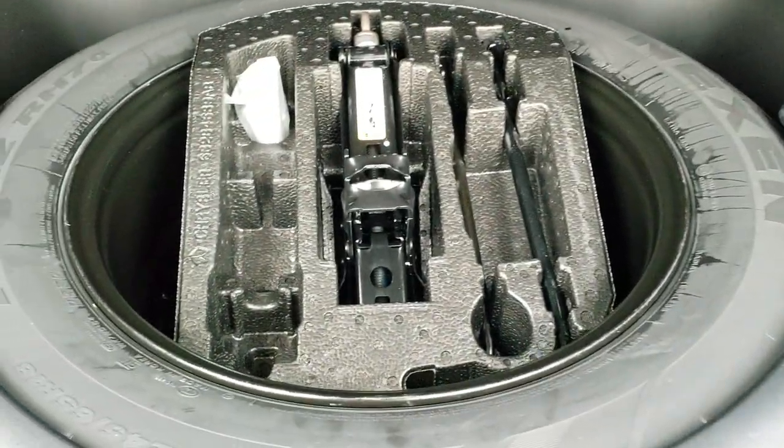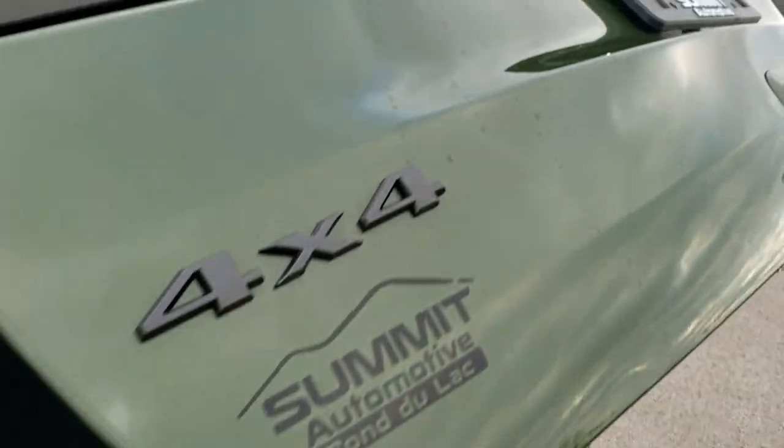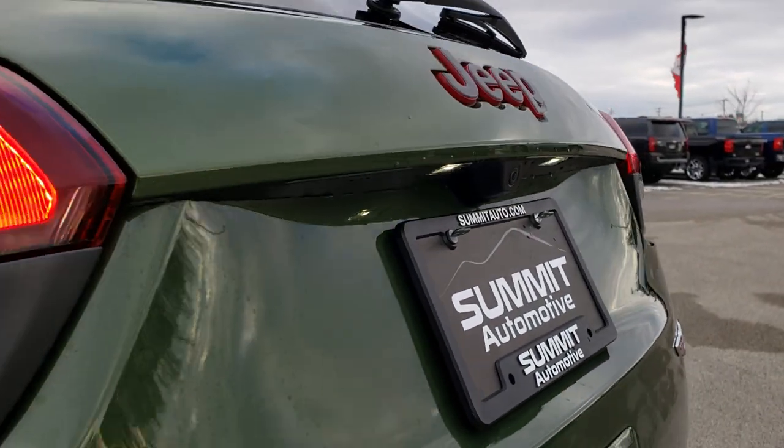Back here you have the factory subwoofer. You get a full-size spare and jack tools right there. Those seats do go down for extra storage and it does have the power liftgate — press that button, it'll beep at you three times, begin its descent, and you do get LED license plate lights.